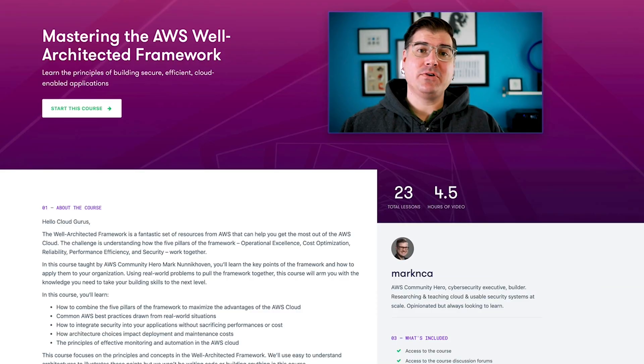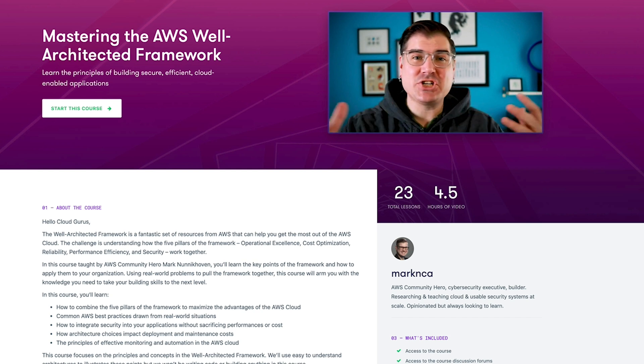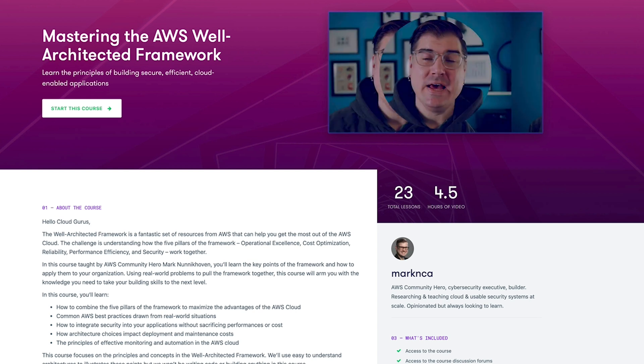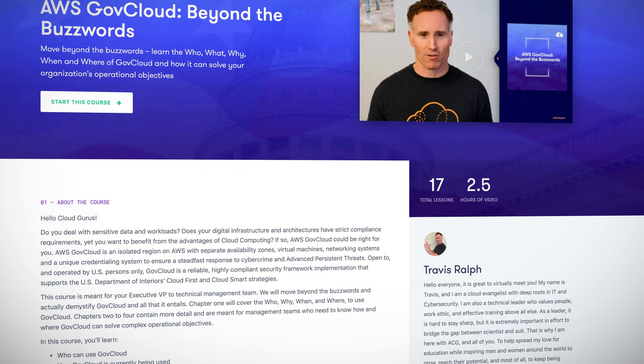We have a brand new Well-Architected Framework course from AWS Community Hero and all-round lovely guy Mark Nunarkoven. Mark has been using the cloud since day one and has seen all types of cloud environments. In this course, Mark brings together his years of experience and best practice solutions — you'll learn the key points of the Well-Architected Framework and how to apply them in your organization using real-world problems. This course will arm you with the knowledge to build truly elegant cloud environments.